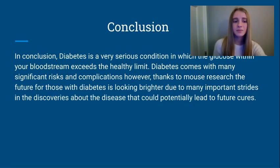In conclusion, diabetes is a very serious condition that comes with many significant risks and complications. However, thanks to mouse research, the future for those with diabetes is looking brighter due to many important strides in discoveries about the disease that could potentially lead to future cures.